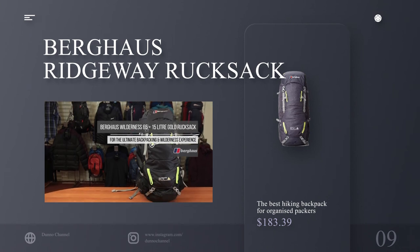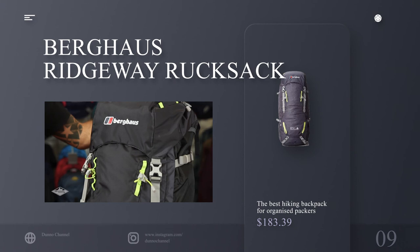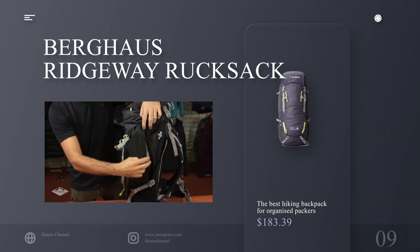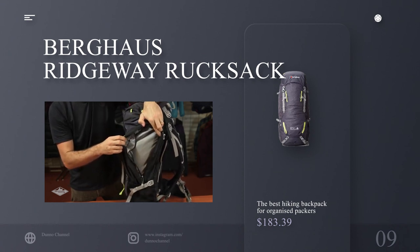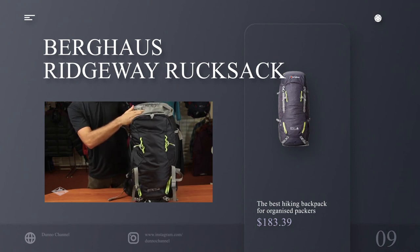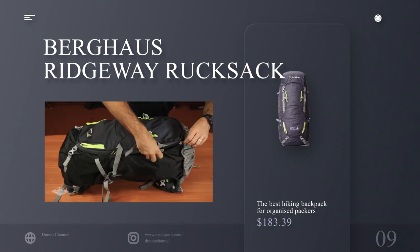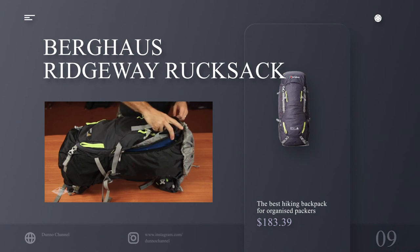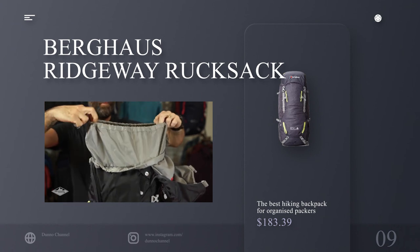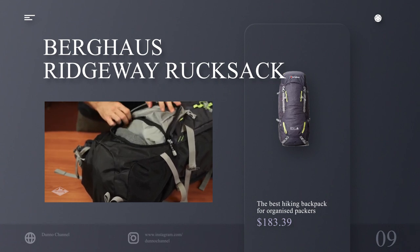Number 9: Burgos Ridgeway Rucksack — the best hiking backpack for organized packers. Specifications: capacity 75 liters, waterproof — comes with rain cover, weight 1.81 kilograms. Reasons to buy: features a bottom zip for easy access to all items. Burgos are pretty reliable when it comes to outdoor gear and the Burgos Ridgeway Rucksack doesn't disappoint. There's plenty of space to store your items, plus compartments for water bottles, snacks and maps. You can expand the side pockets to give yourself an additional 10 liters of capacity, while the adjustable bio-fit back system ensures comfort no matter your size or shape. If rain makes an unwelcome appearance, there's also a fold-away cover you can take out when required.